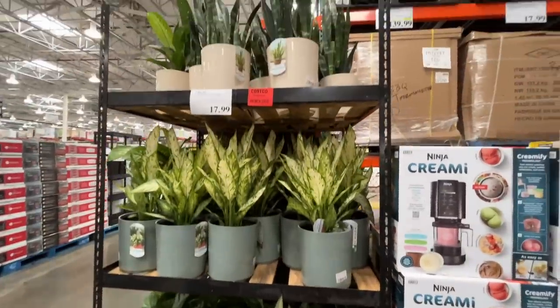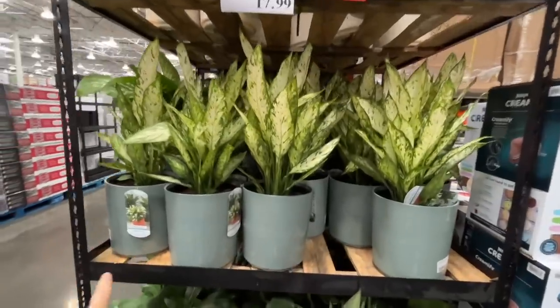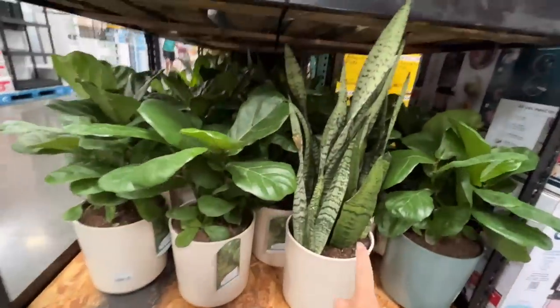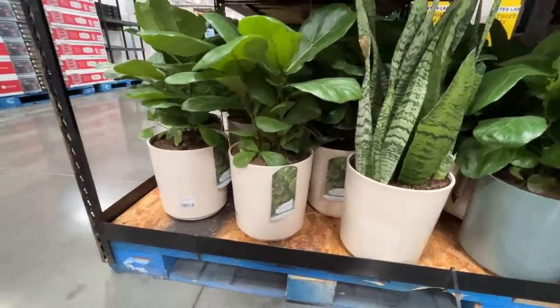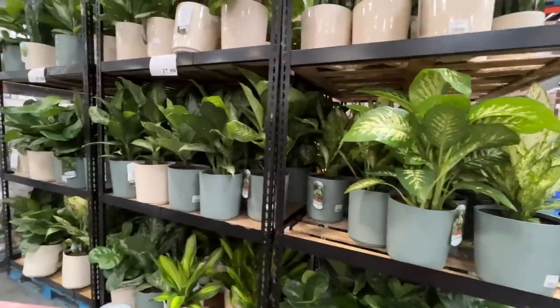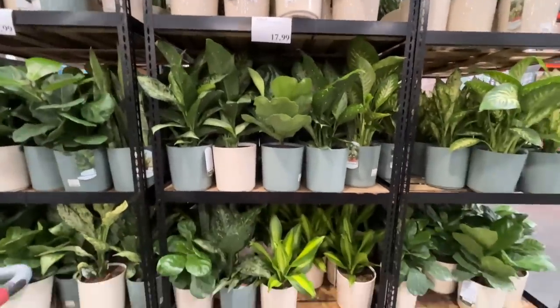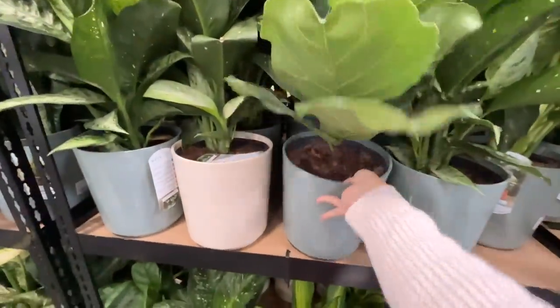Oh my, do you see what I see? How are these houseplants so affordable? I think these are plants that are very hard to kill, especially this one — it's the only one I can keep alive. A little baby fiddle fig. I bet that's like $80... nope, from what I can see it's $17! I might be killing a fiddle fig on mic. Do you want to come home with me today?